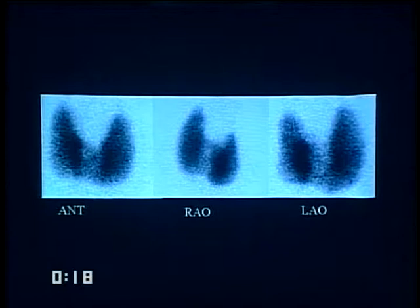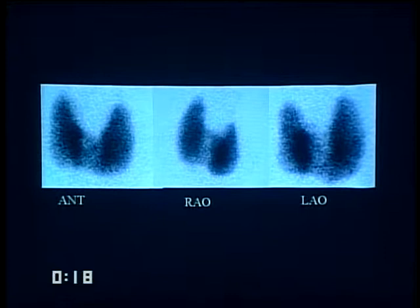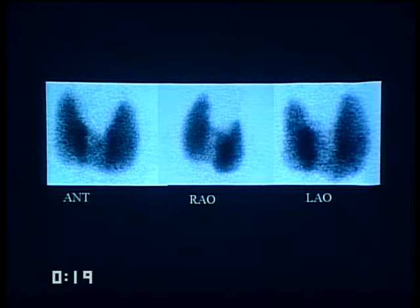A student identifies a nuclear medicine scan as an I-123 thyroid study. She explains the dose of I-123 for a diagnostic study is between 100 and 125 microcuries — not a therapeutic dose. The thyroid scan shows homogeneous uptake with no focal areas of increased or decreased uptake. With a 24-hour uptake of 85%, the gland is hyperactive.